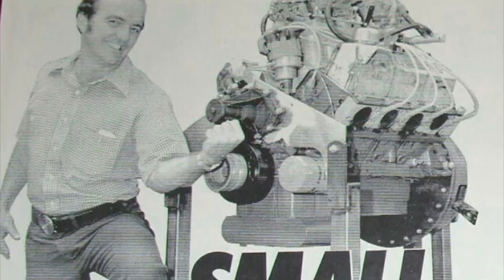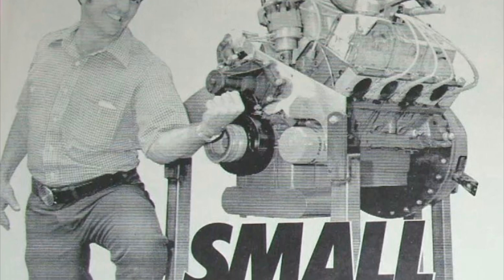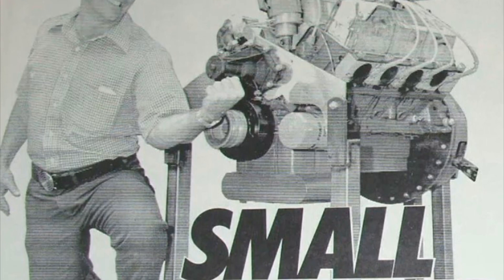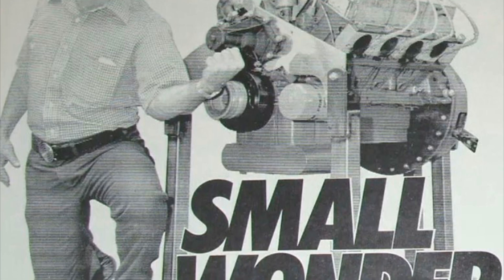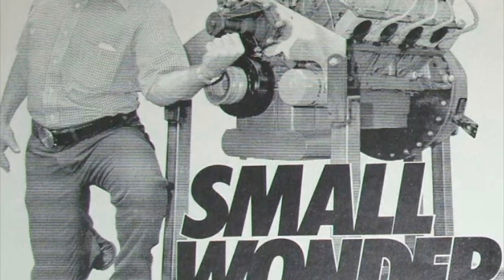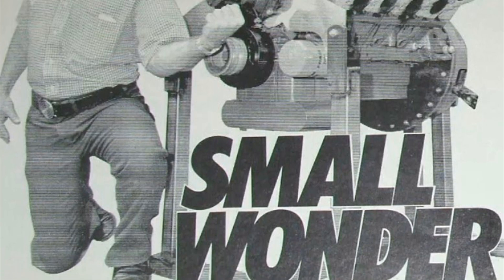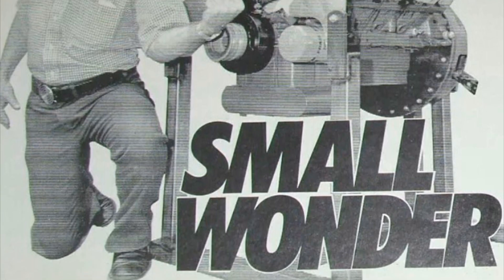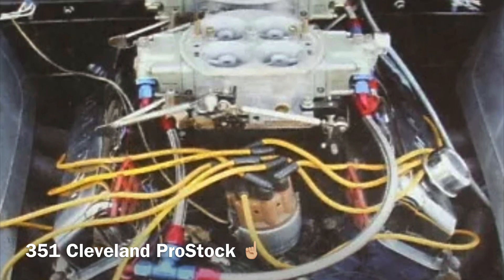Hey guys, just want to share this cool rare vintage article, probably around the 1978 timeframe, on Jack Roush talking about and taking us through another badass small block Ford pro stock combination, but this time with a bit of a twist. A quick recap here — we all know and hear about the 351 Cleveland 4V Boss headed high port.